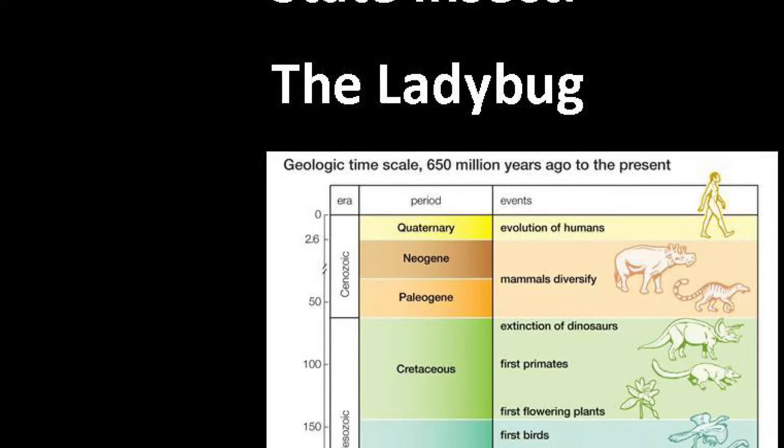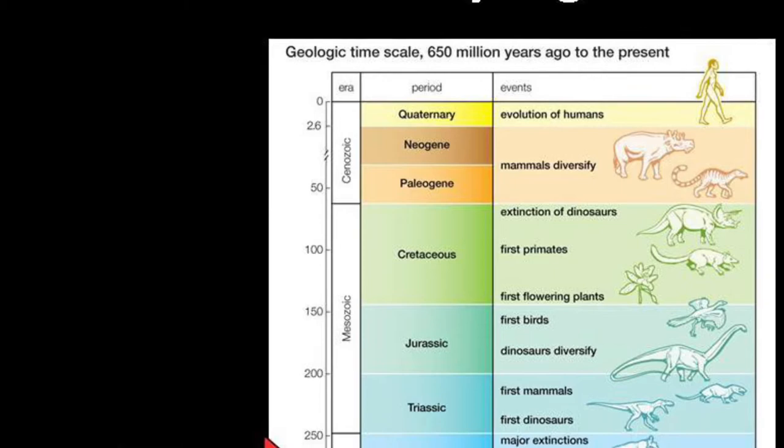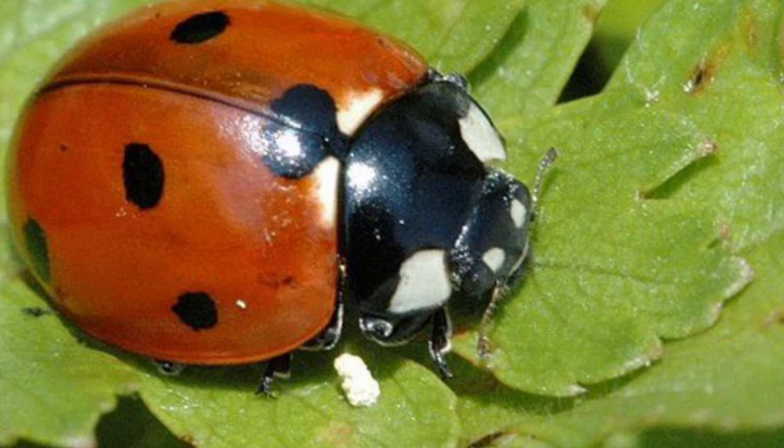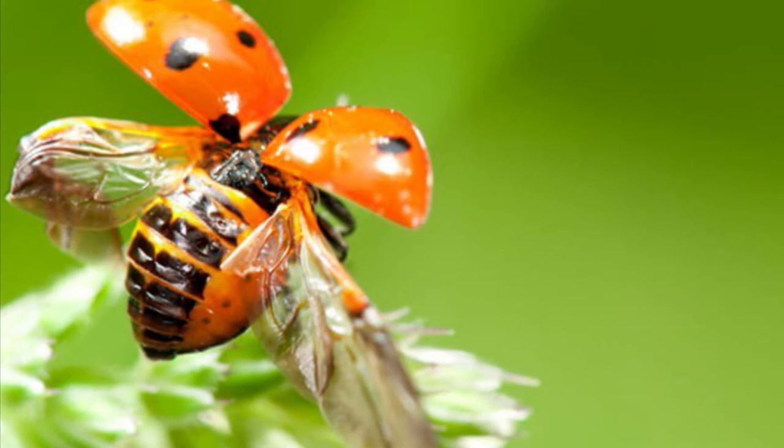The ladybug is an orange beetle with black spots. It helps gardeners by eating tiny pests that ruin plants. The 9-spotted ladybird beetle, or ladybug, is New York's state insect. Brightly colored, relatively small beetles, they are generally a favorite of children. There are a number of different ladybug species, and as a group they are common throughout much of the state. Adults live 2 to 4 months.